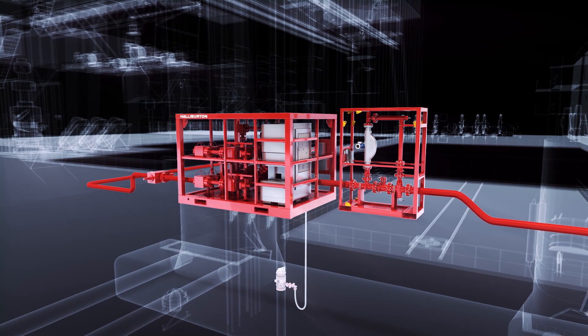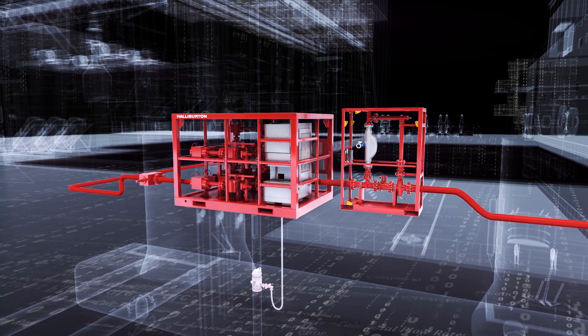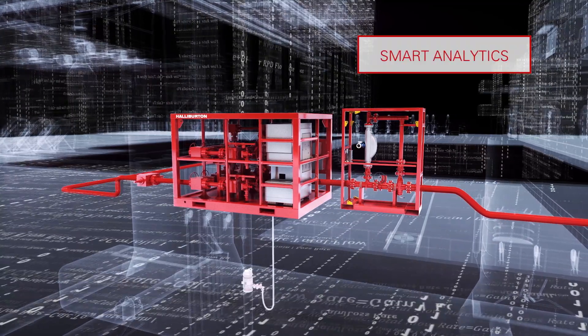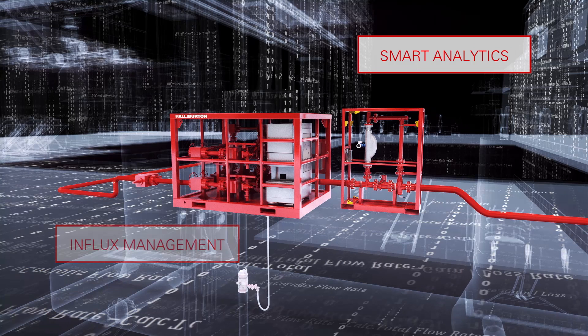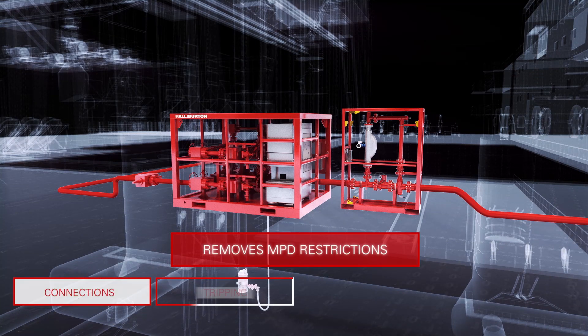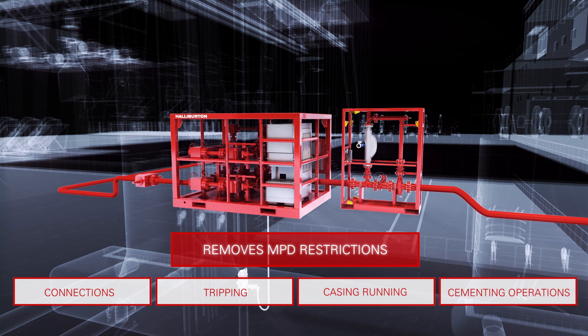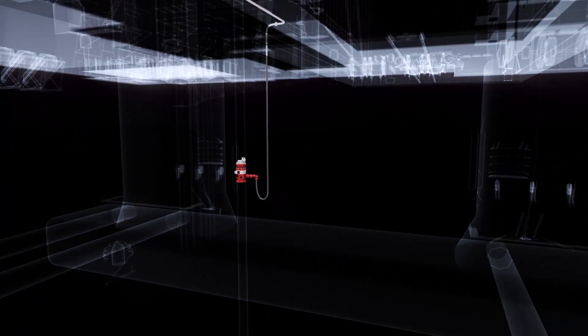The system provides a more complete picture of the well by seamlessly integrating multiple data streams and providing smart analytics for wellbore pressure control and influx management. This helps remove traditional MPD restrictions associated with connections, tripping, casing running, and cementing operations. The result is more flexibility in your drilling program.